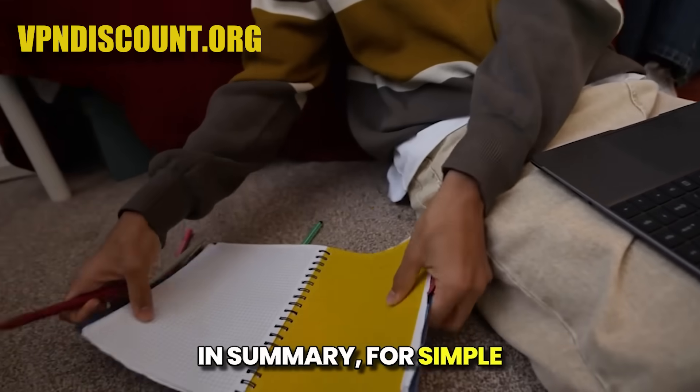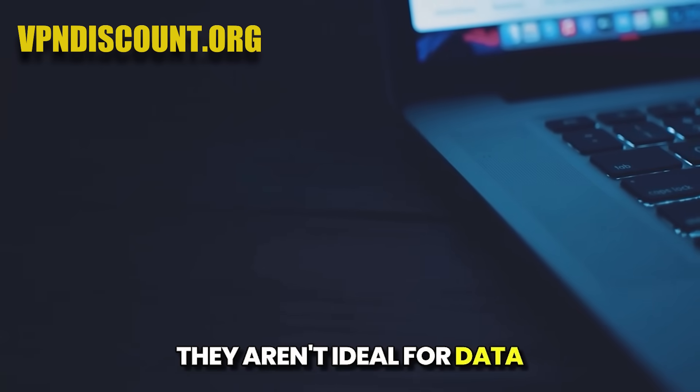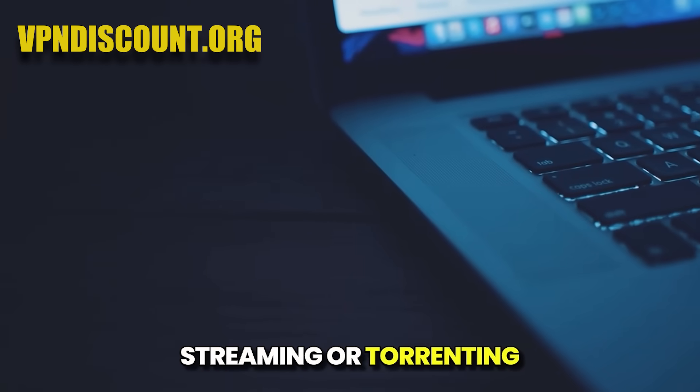In summary, this is enough to test it out, but limits heavy use like streaming or extensive browsing. For simple security on your Mac, both are very effective at encrypting your data, but they aren't ideal for data-intensive tasks like streaming or torrenting.